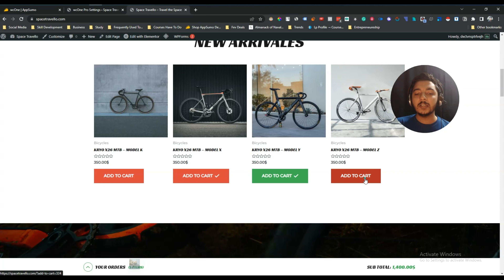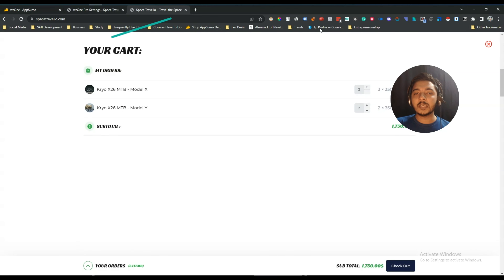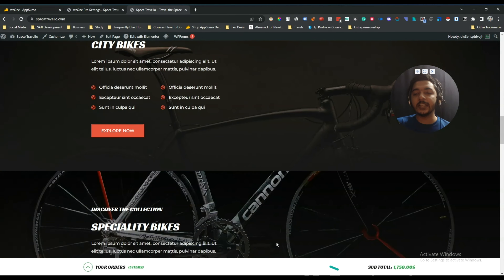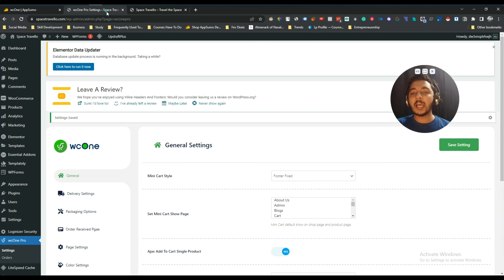With the footer fixed option, people just click 'Add to Cart', the items are added to their cart, and then they click 'Your Order' and get a pop-up. By clicking checkout from that pop-up they can check out. The cart is sticky in the footer, so it's always visible.